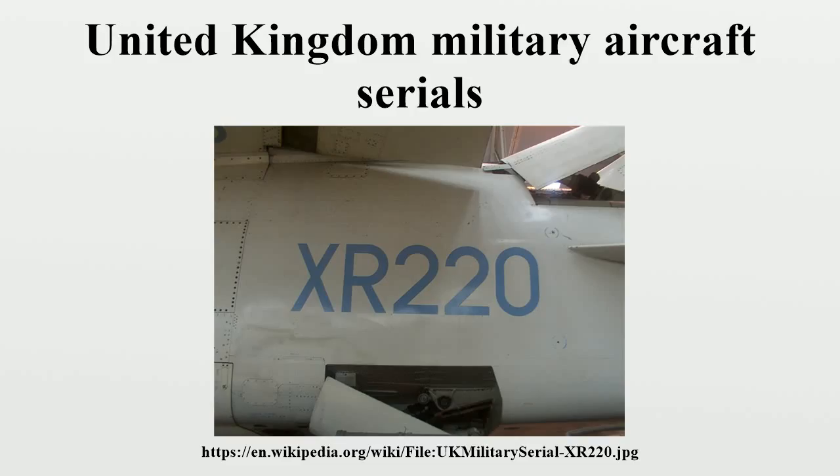The first serial number series ran from 1 to 10,000 with blocks allocated to each service. The first serial was allocated to a Short S-34 for the Royal Naval Air Service, with the number 10,000 going to a Blackburn-built BE-2C aircraft in 1916.